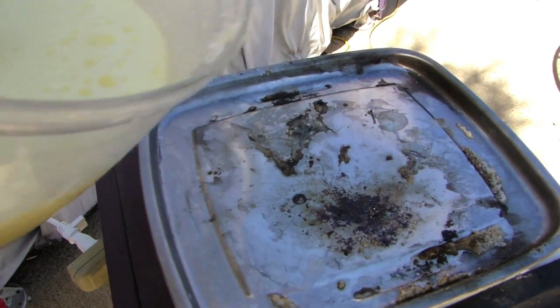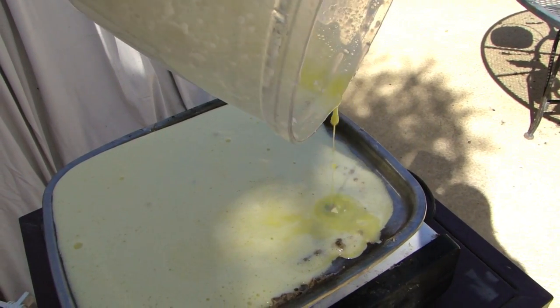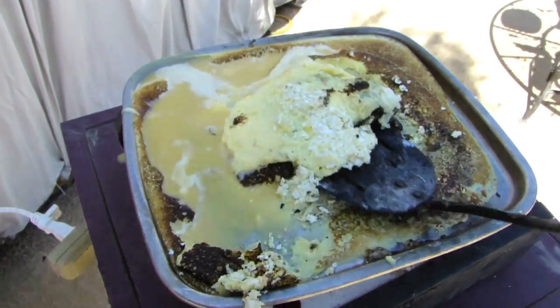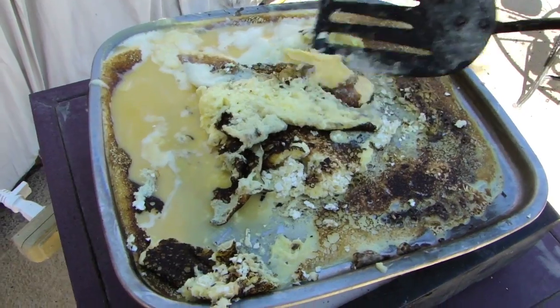So we're going to go ahead and pour this into the frying pan, and as you can see we've got about four rotten eggs worth of eggs here, fresh from Pure Puke Farms. As you can see we're now grilling the eggs on the frying pan and it's looking absolutely delicious.